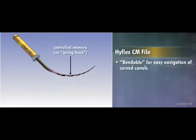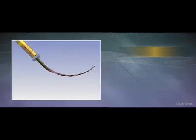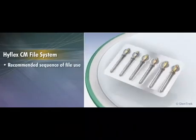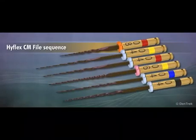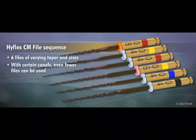In addition to being more bendable for easy navigation of curved canals, HyFlex CM files also increase fatigue resistance up to 339% over traditional nickel titanium files, minimizing file breakage. The HyFlex CM file system comes with a recommended sequence of alternating taper and tip sizes that are safe and highly efficient, minimizing binding in the canal. The standard sequence consists of six files of varying taper and sizes, and with certain canals, even fewer files can be used.